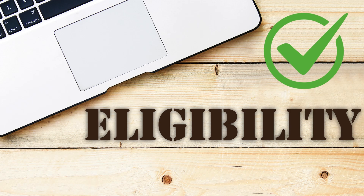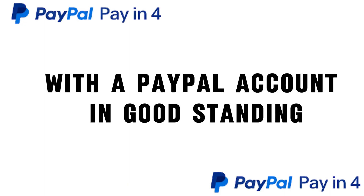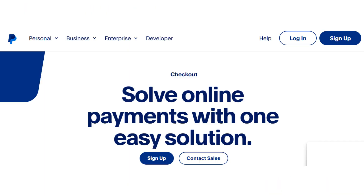Check the specific eligibility criteria for your country, as they may differ. To apply, you must be a United States resident with a PayPal account in good standing, or you can open a new PayPal account.